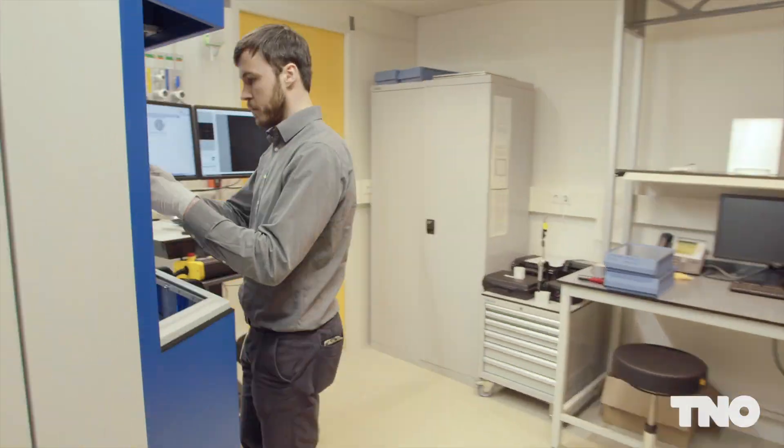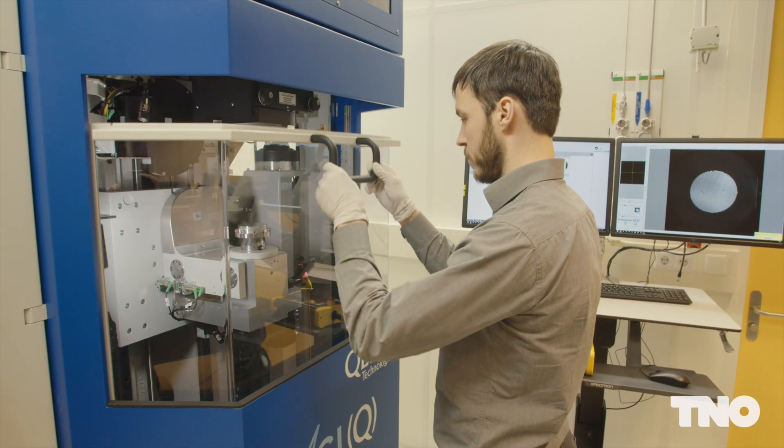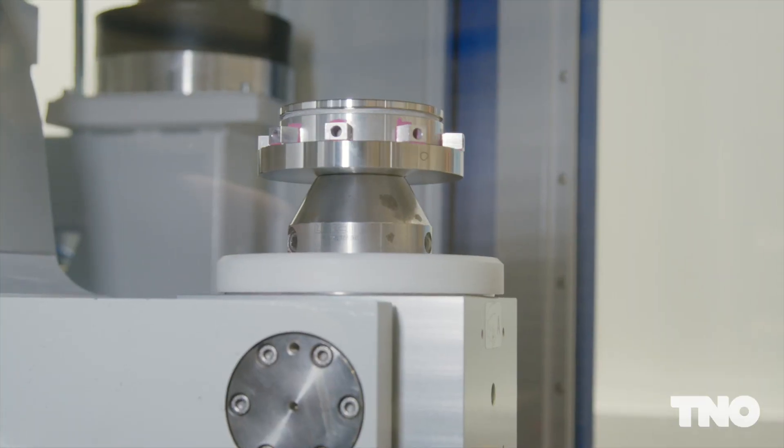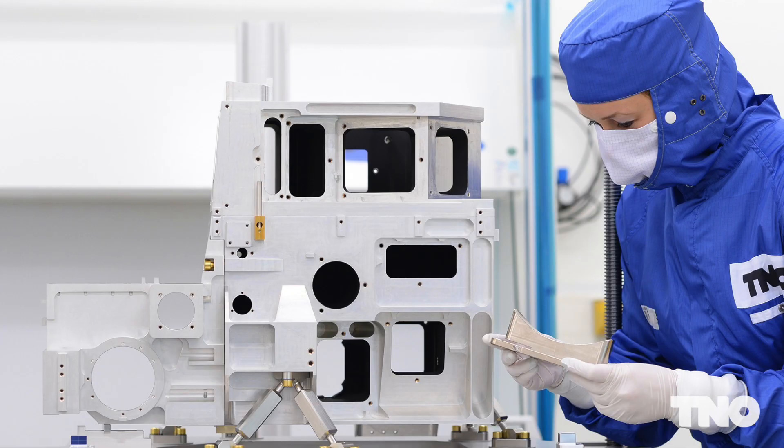The third trend is fully integrated system design, which accounts for production process choices and the instrument's data processing approach when optimizing a design. We work on these developments in strategic collaborations with industry and academia and with other TNO groups.